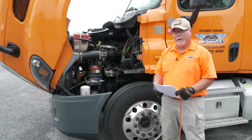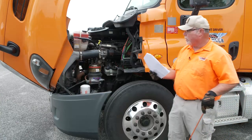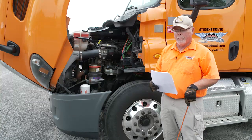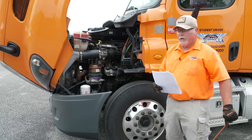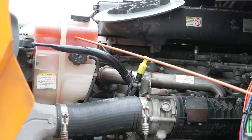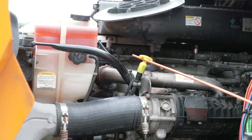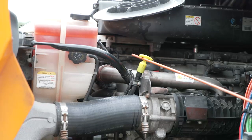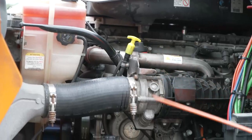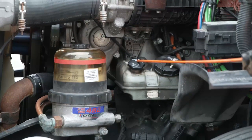Most of the pre-trip inspection will be conducted on the driver's side of the vehicle. In our engine compartment on the driver's side, first we're going to go back to fluids. On this particular truck, most of the fluids are located on the driver's side of the engine compartment; in some trucks, they will be split between both sides. First we're going to check our coolant level — the coolant reservoir must have adequate level above the refill line. Then we would check our oil level by pulling the stick; it must be above the refill line. On the test, you do not have to pull the dipstick, you just describe it. We would also go to power steering and check for proper power steering fluid level above the refill line.